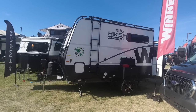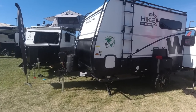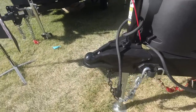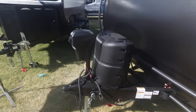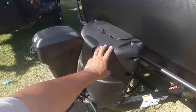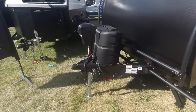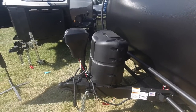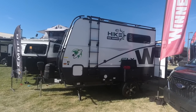Starting from the outside, pretty typical on the hookups — bumper pull, one propane tank, which is really all you need. These big 20-pounders last a very long time, and there's a power tongue jack. But before we talk about the outside, let's go look on the inside, because that's really where the magic is.